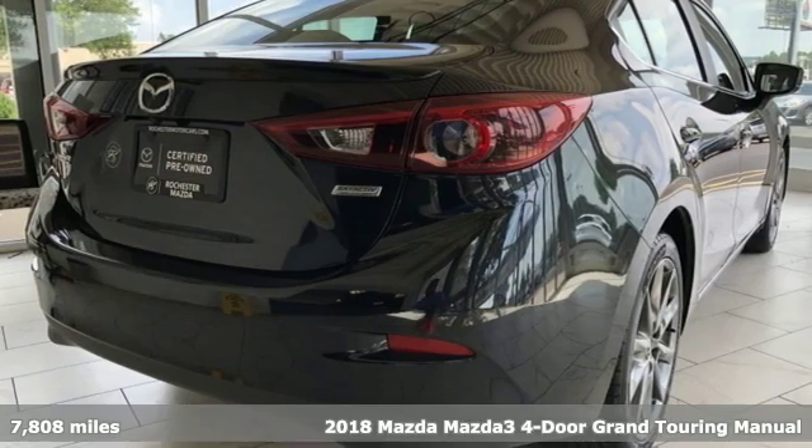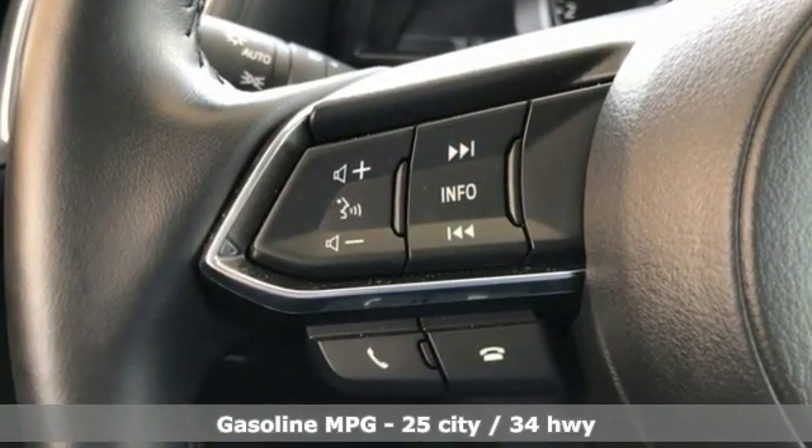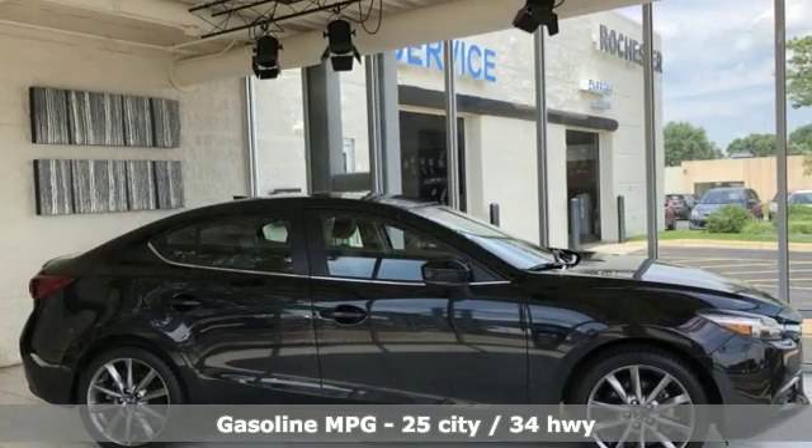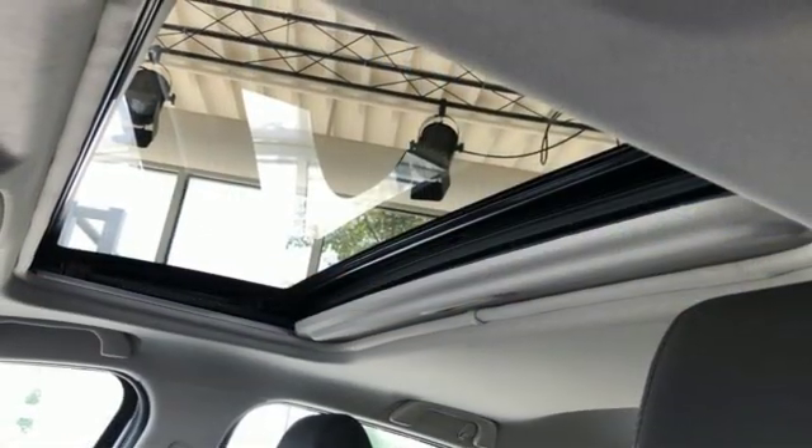Streaming audio, doors and push-button start proximity key, front heated leather bucket seats, auto-dimming rear-view mirror, wireless phone connectivity, dual-zone climate control.